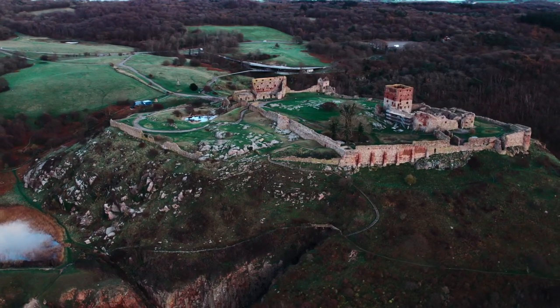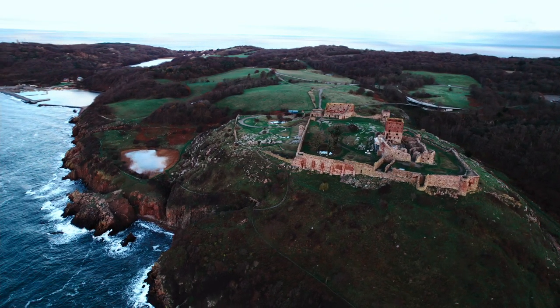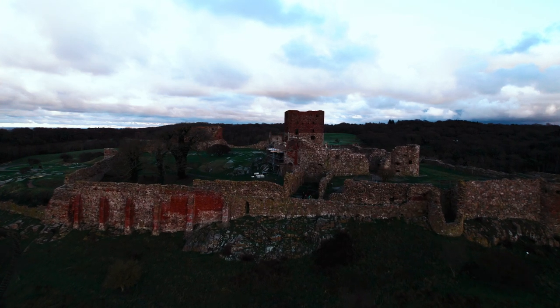This is the island of Bornholm, southeast of Denmark. This is a castle on Bornholm — it's said to be the biggest castle ruin in Northern Europe. And this is us: a small family in a big world.